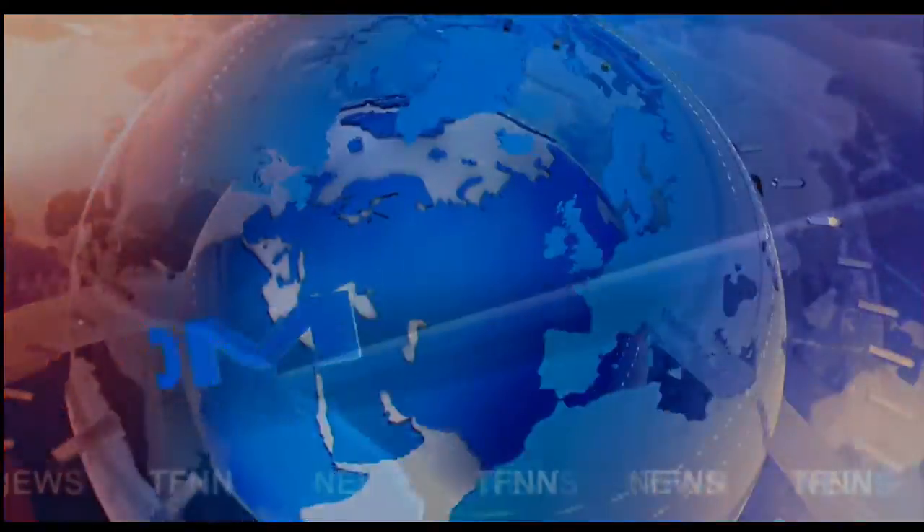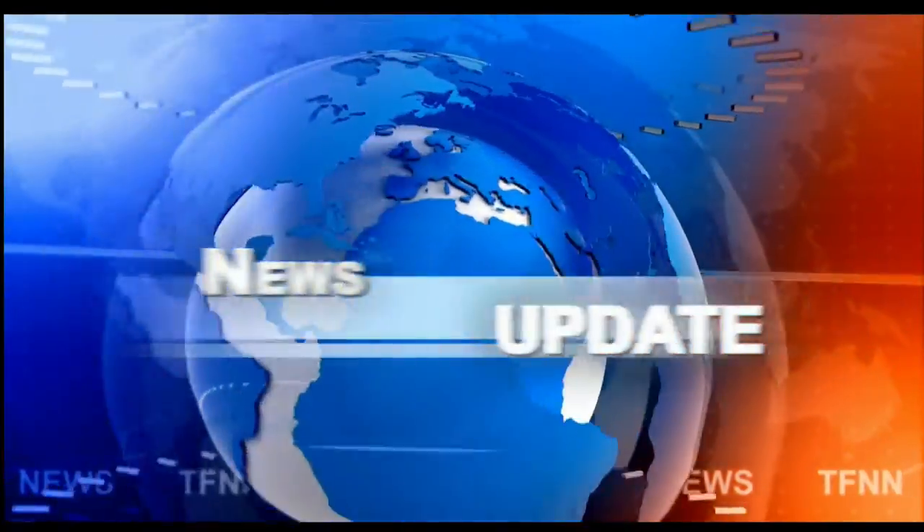TFNN headline news update. Good afternoon folks, Steve Rhodes coming to you live from the shores of sunny Delray Beach, Florida with your 2 p.m. update. Currently we have all the U.S. indices trading to the upside.